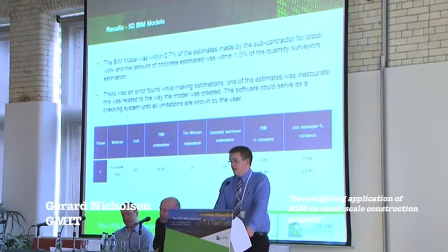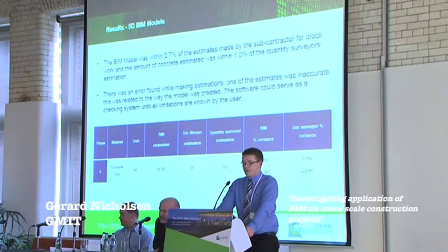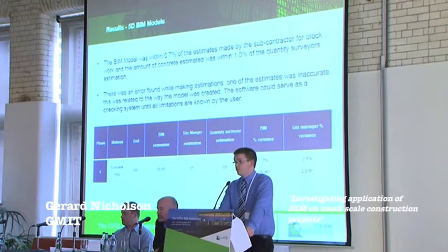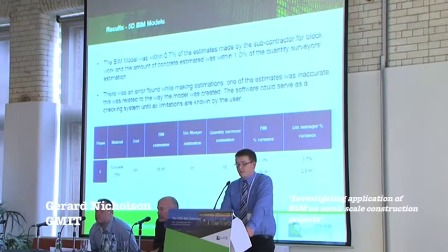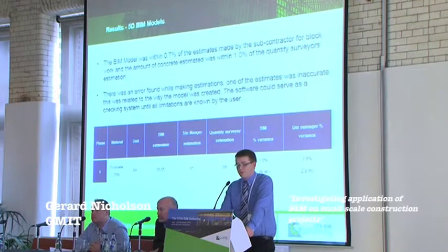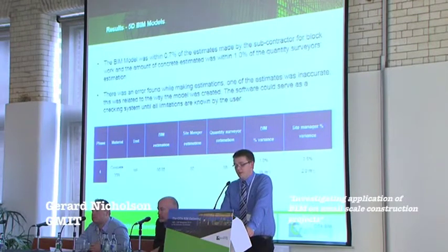For 5D, the BIM model was within 0.5% of the estimates made by subcontractors. The blockwork and concrete estimate was within 1% of the quantity surveyor's estimate. However, modelling techniques can have a major effect on the quantities taken from the model, and the limitations of BIM need to be known by both the estimator and the modeller. It could be used as a check-in system to give confidence to quantity surveyors in their estimates.